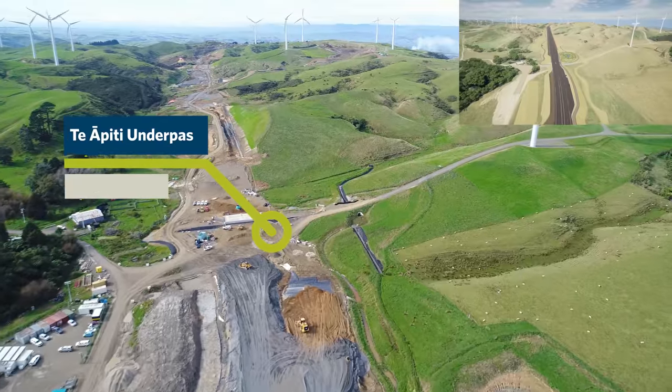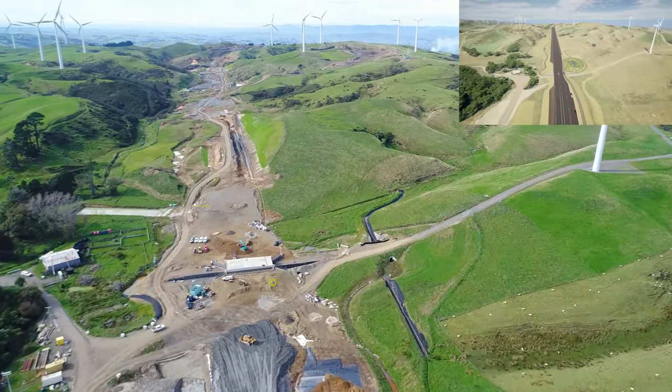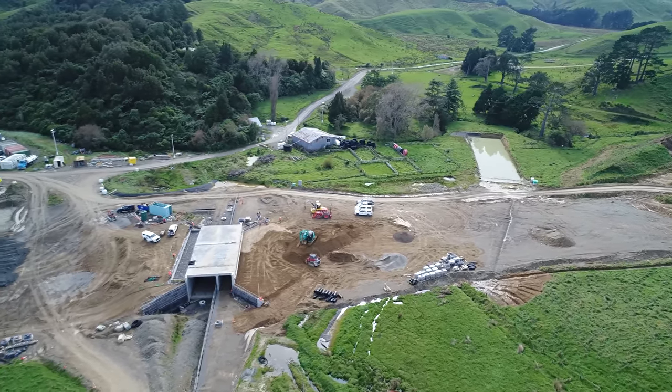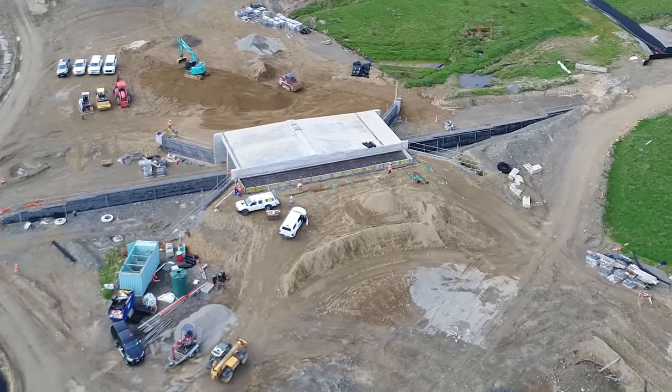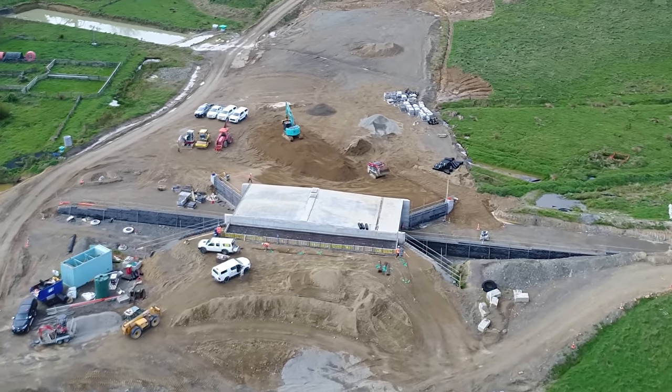The MSE walls at Bridge 5 are almost complete and the foundation layer on the other side of the bridge has now been installed. The precast barriers have started production and are expected to be on site and installed in June. This will complete the structure until the final pavement and line marking works are undertaken later in the project.